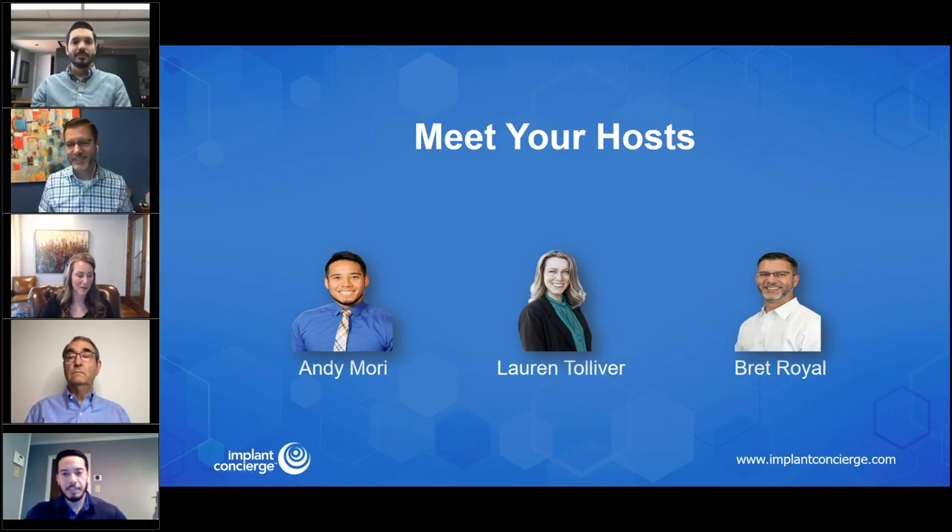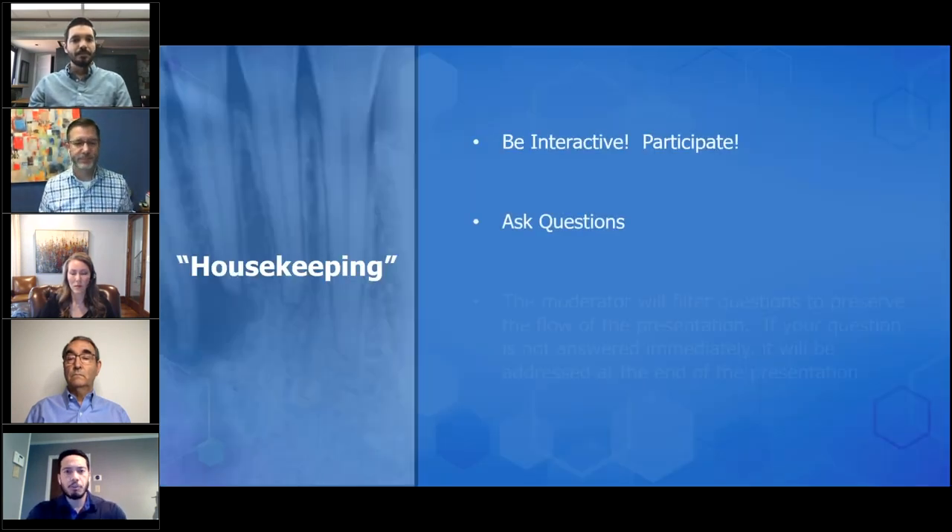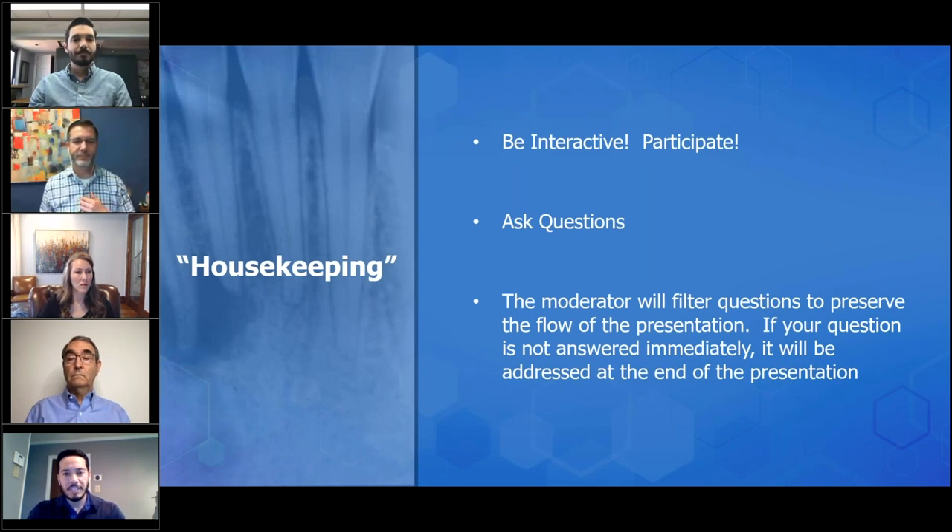Thanks, Brett. My name is Andy Mooring from Implant Concierge. I want to go through housekeeping rules for the webinar and some navigational tips. This webinar's goal is to be very interactive and educational, so we highly encourage participation and asking questions. That said, we want to preserve the flow of the presentation and reduce distractions or background noise. As a default, everyone will be muted during this webinar.